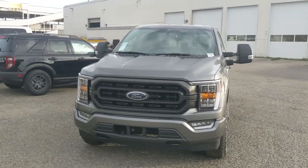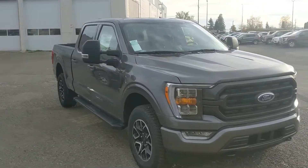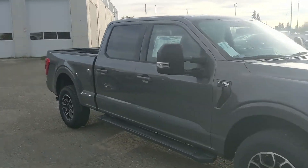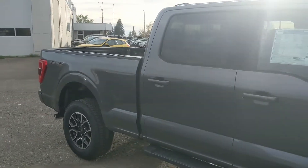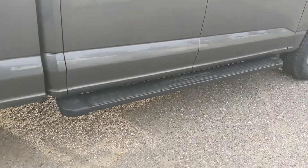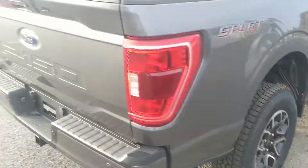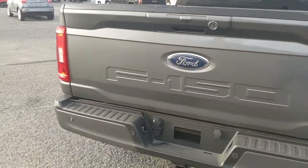Hello, this is Eric at Prince George Ford and we're taking a look at the 2022 Ford F-150 in an XLT trim, powered by a 5 liter V8 engine providing you with plenty of power for towing, hauling and 4x4ing. It comes with running boards down below and the sport appearance package giving you some unique accents, unique rims and black interior cloth. But let's take a look inside.